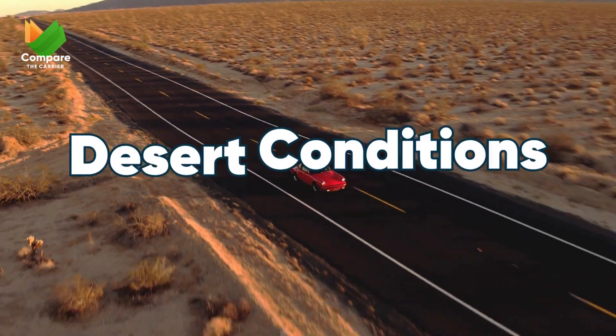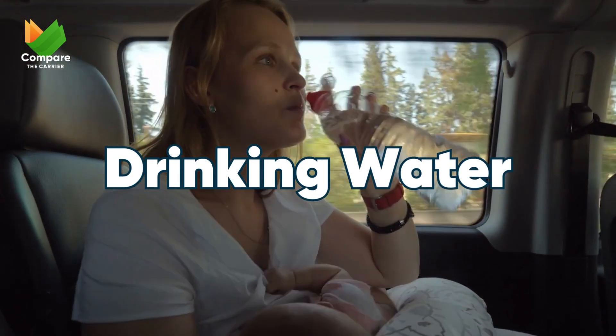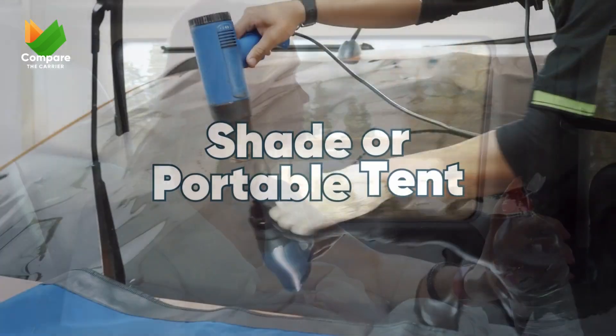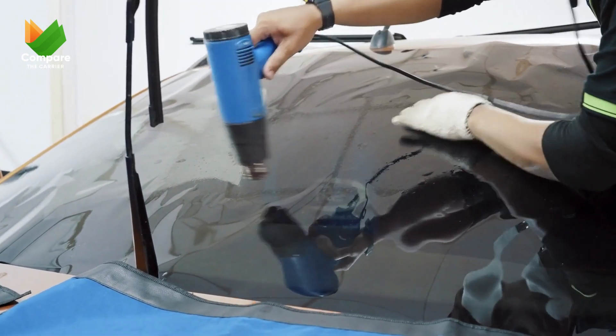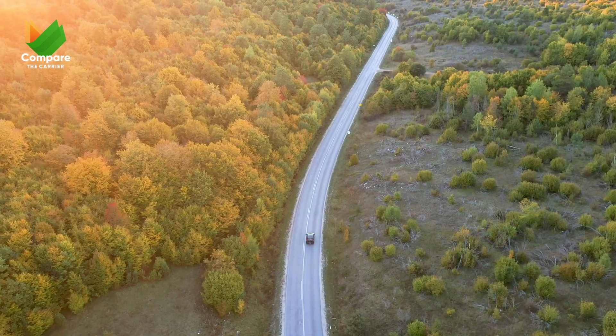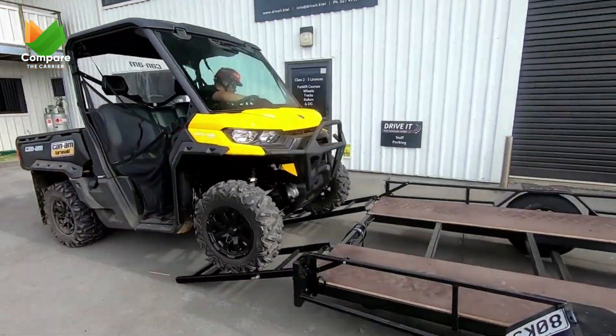Trekking through arid landscapes? Here's what you need for desert conditions: extra drinking water, because hydration is key, and some kind of shade or portable tent — because the desert sun waits for no one. Tailoring your car kit to the weather ensures you're ready for whatever mother nature throws your way.